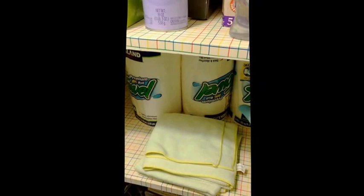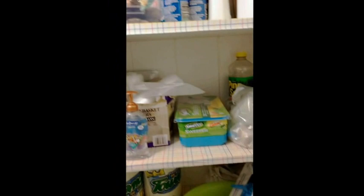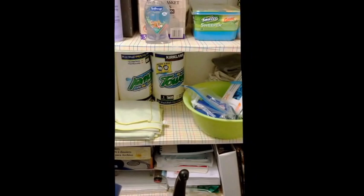Paper towels and toilet paper are right here — you can get them and put them respectively in the bathroom and in the kitchen. Next I'm going to show you where the additional cleaning supplies are that we have in the laundry shed by the carport.